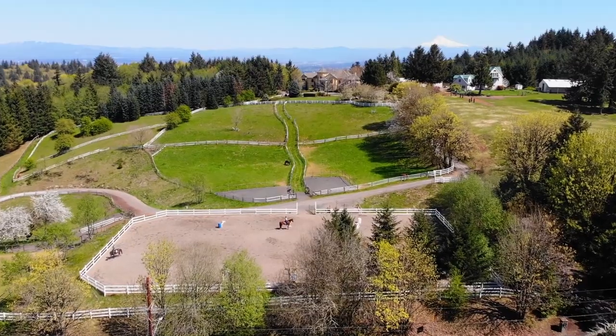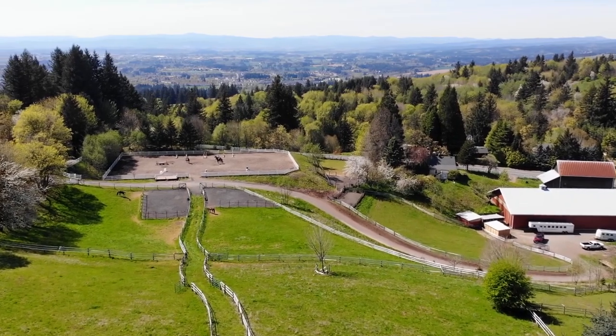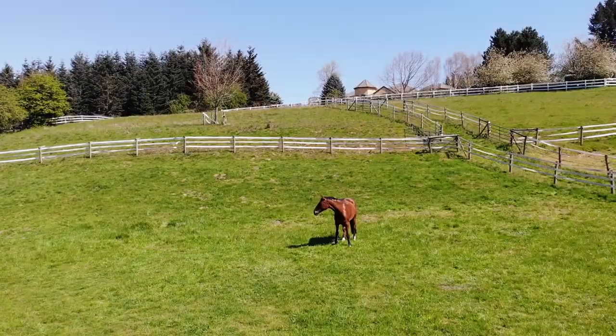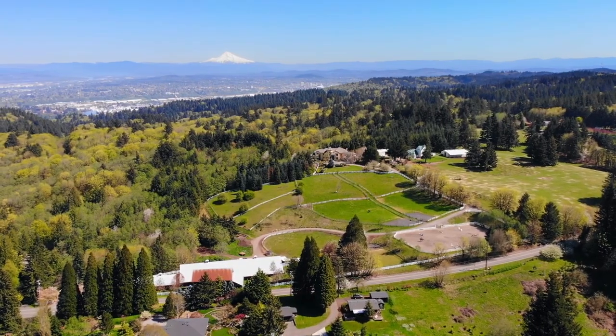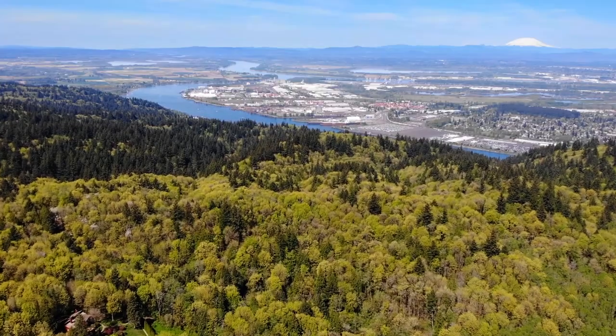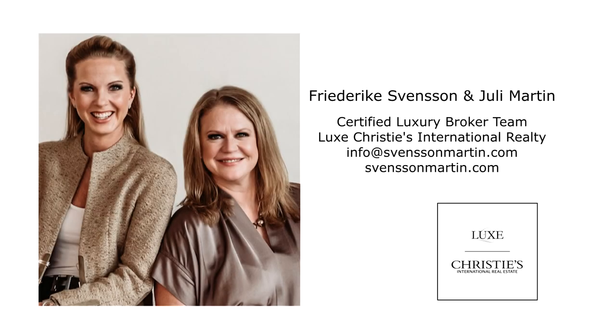All in a beautifully professionally landscaped setting. An extraordinary estate in a sought-after premier location — it's all here ready for you to call home. This is just a preview; there's so much more for you to see. For your own personal tour or more information, please contact Frederica Svensson or Julie Martin with Lux Christie's International Realty.